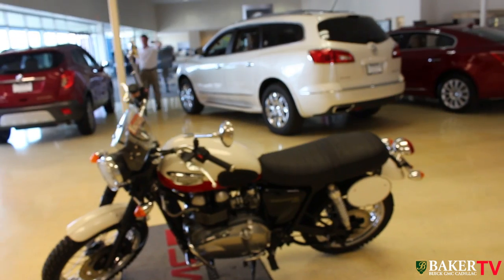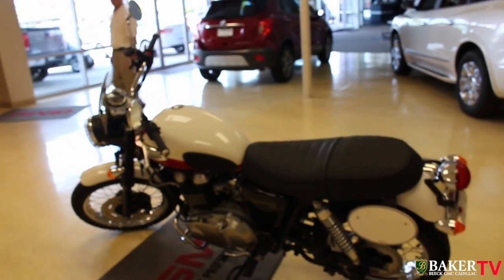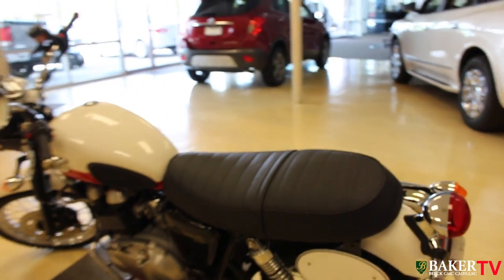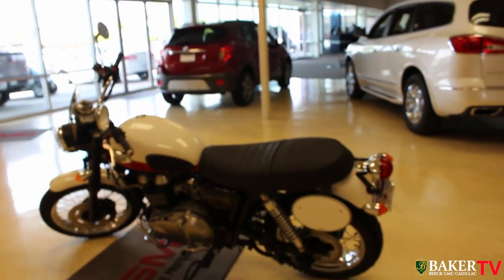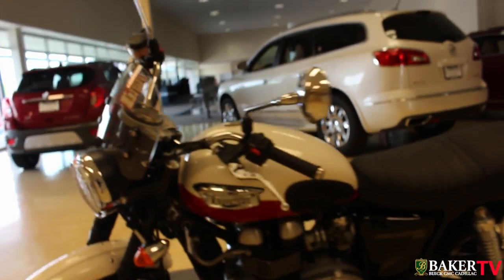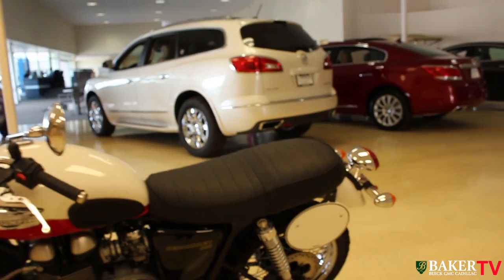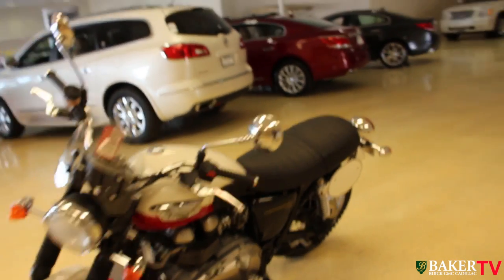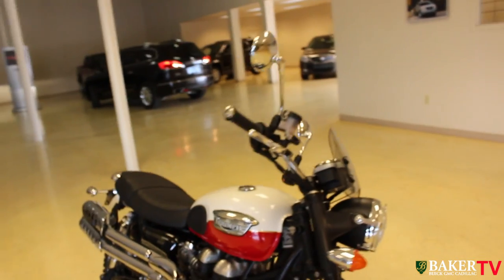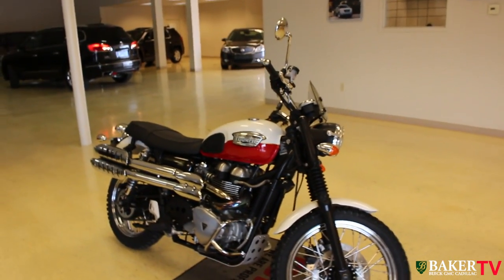All in all, folks, we have a great bike to enjoy the countryside on. If you want to go traveling, it's just a wonderful bike with plenty of room on the back seat as well. It has a real Steve McQueen 'Great Escape' nostalgic look about it. If you haven't owned a Triumph before, now may be the time to get out there on the roads and have a good time. We do thank you for watching this video with us today at Baker Buick GMC Cadillac.